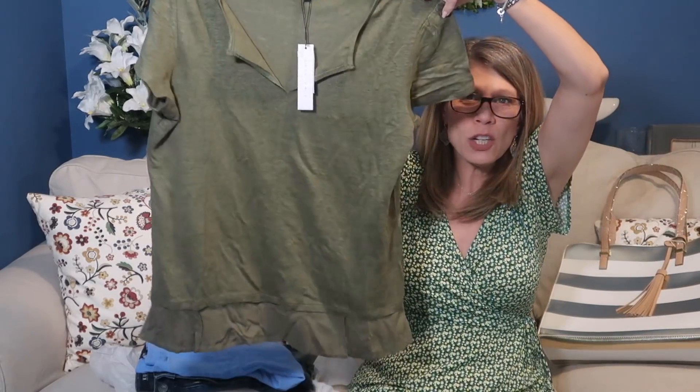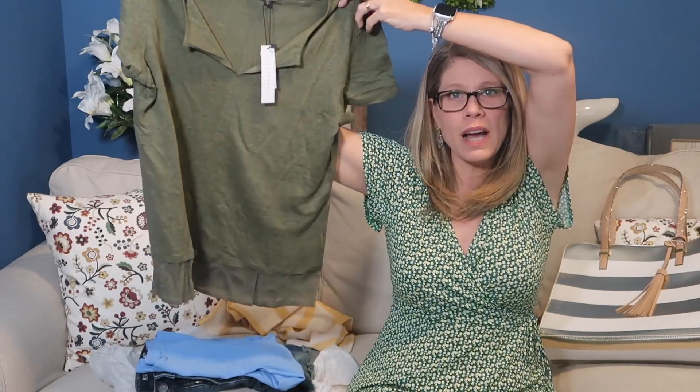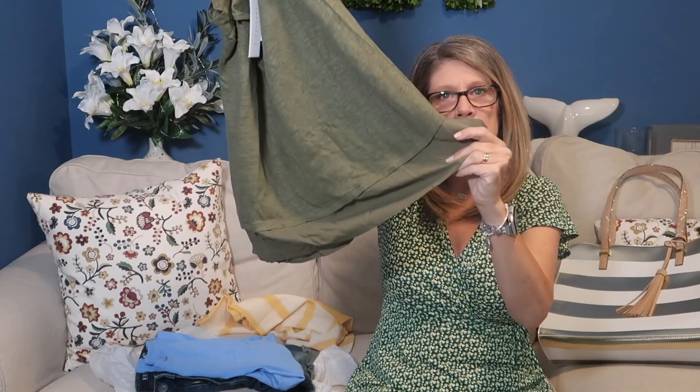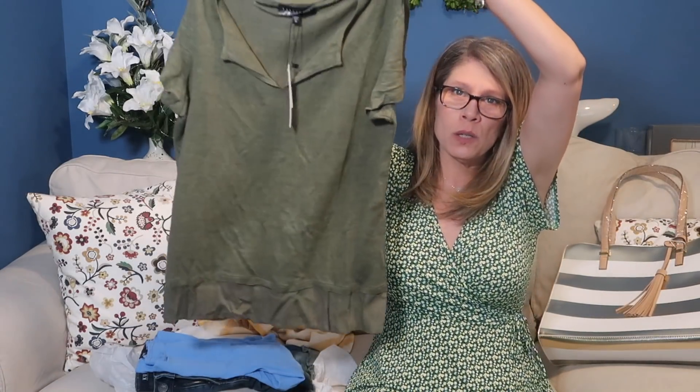The green shirt — I actually really like it. I wish it was the blue like the other shirt, but being green it's $44, which is about the price point you'll find with these subscription boxes. I like the sheer detail at the bottom — it gives it a little character. But I feel like the green is a fall color for me, so I'm going to pass on it just because of the color.